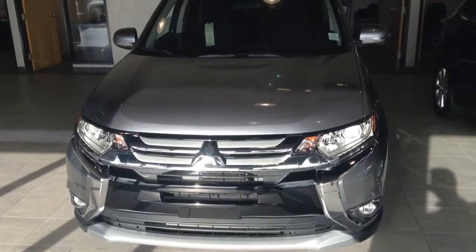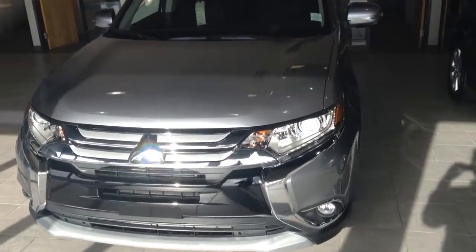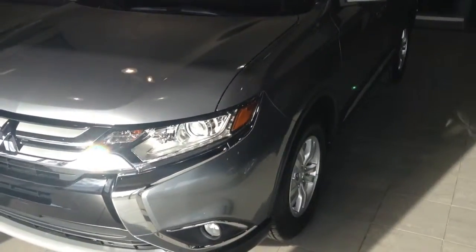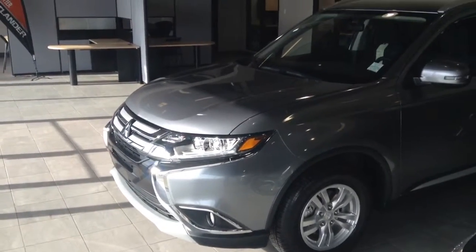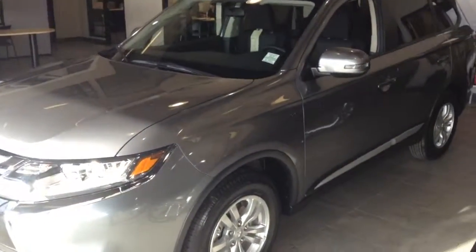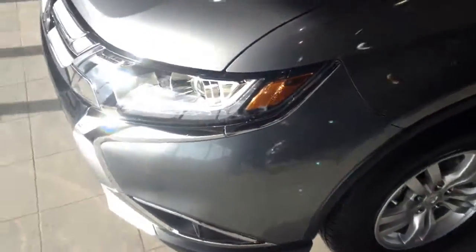Hey Danny Ocean, this is Damian from Northside Mitsubishi. In front of me I have a 2016 Outlander SE all-wheel control and I'm just gonna do a quick walk around for you, kind of give you an idea as to what you're looking at here when you are considering an Outlander at Mitsubishi. Starting here at the front end of the vehicle.